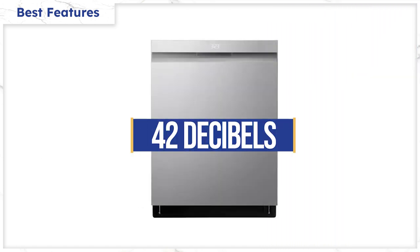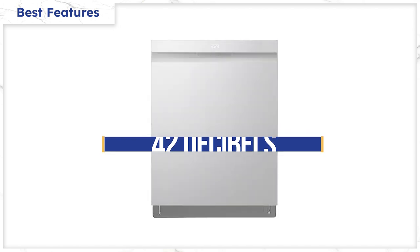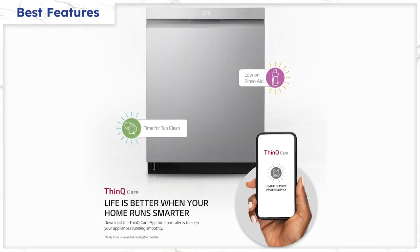At 42 decibels, you won't hear this dishwasher even if your kitchen is open to the living room where you watch TV. It is unusually quiet for a dishwasher in this price range. Only one dishwasher has a lower decibel rating — the KitchenAid 200 series. It also has Wi-Fi connectivity so you can track the cycle and not open it up while it's running because it's so quiet — it'll just send you a notification when it's done.